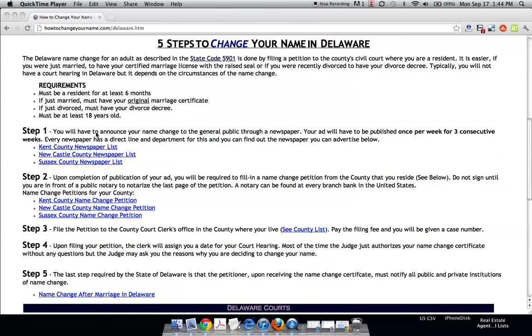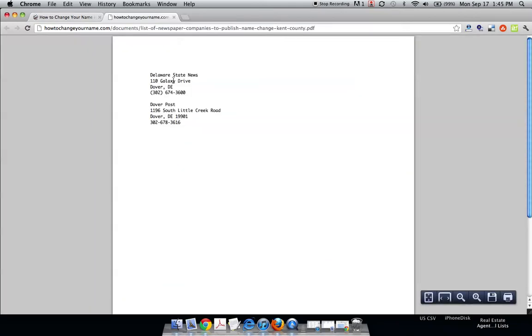The first step in Delaware is that you have to announce your name change to the general public before you can do anything. How you do that is through a newspaper, and the ad will have to be published once a week for three consecutive weeks. The best way to do this is to go to our newspaper list, which we have right here for every county. For example, if you're in Kent County, just click here and we give you the approved newspaper list.